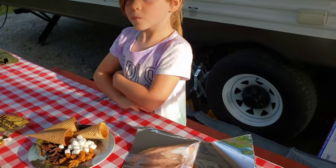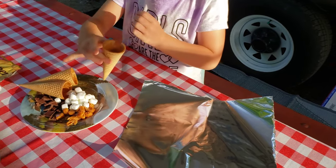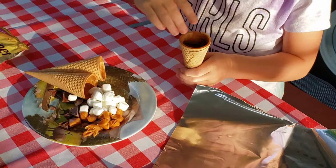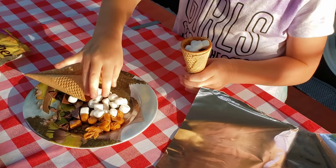So Addy, our assistant, is going to help out. Addy, go ahead and grab one of those cones and start putting in combinations of chocolate, marshmallows, and caramel. Fill that cone up. That's a lot of chocolate. Alright, do some marshmallows. A couple pieces of caramel.